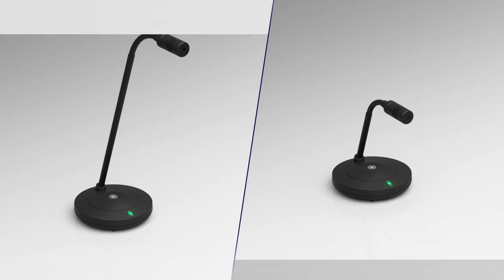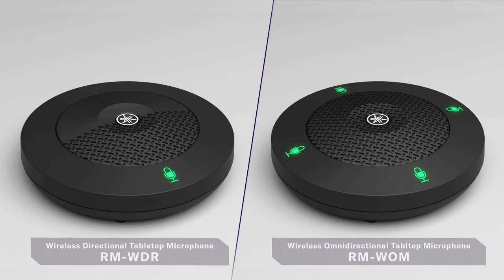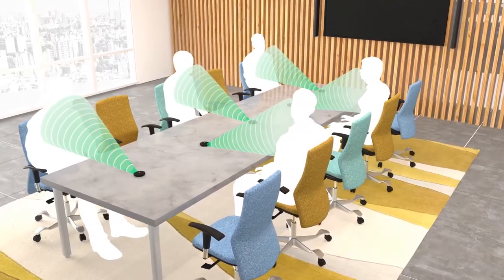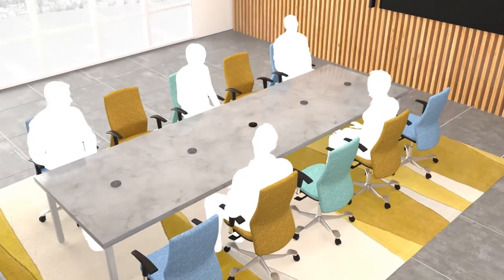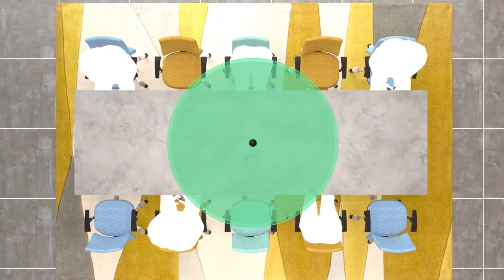A variety of microphone heights and directionality allows for a customized space. Wireless directional tabletop microphone. Wireless omnidirectional tabletop microphone.